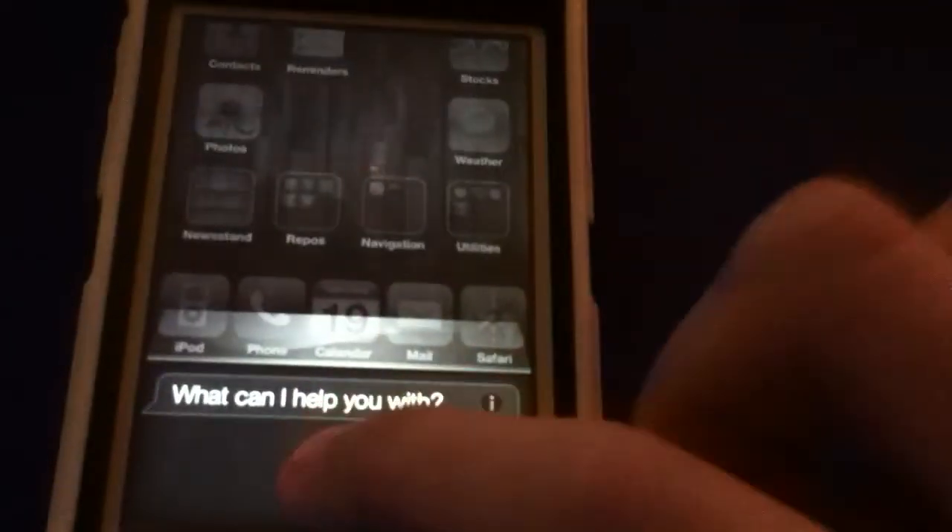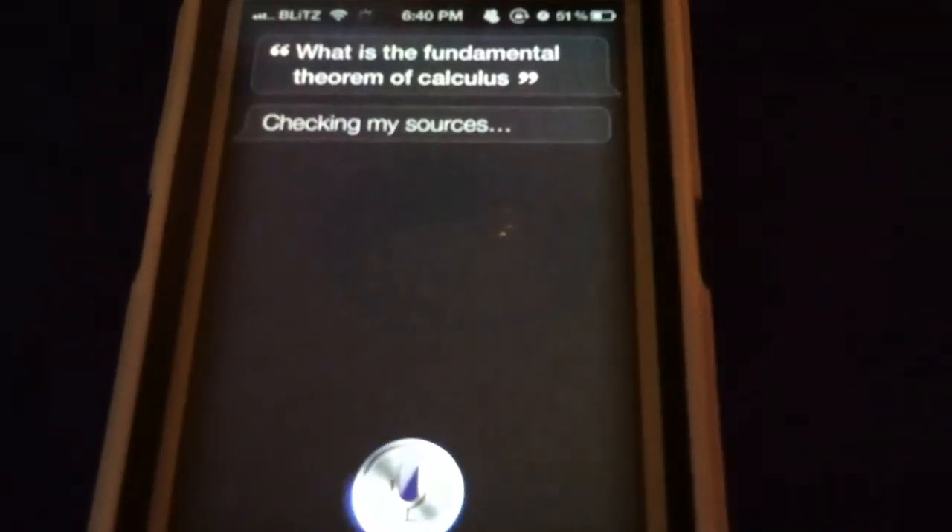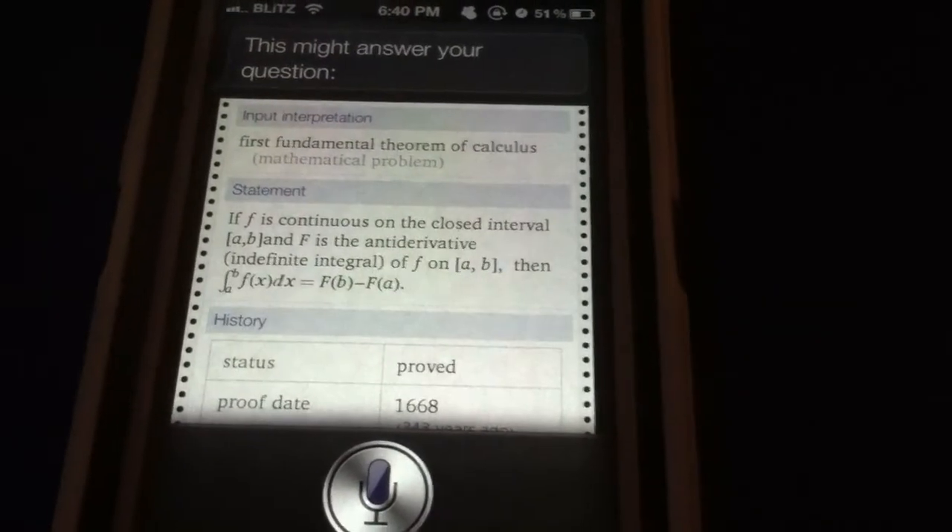What is the fundamental theorem of calculus? This might answer your question. And as you can see, it's pulling up the data fine and everything.